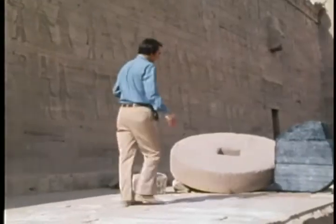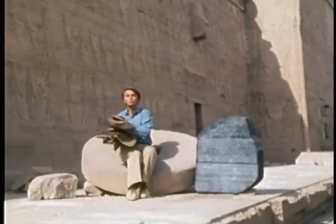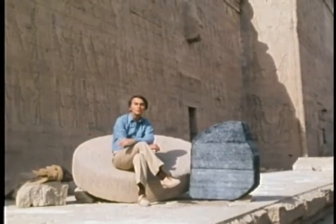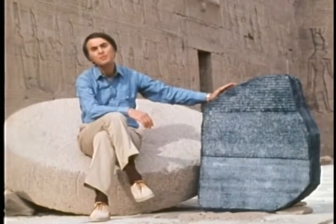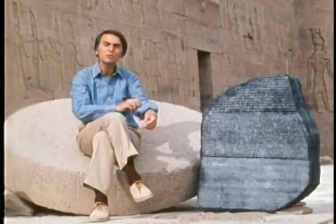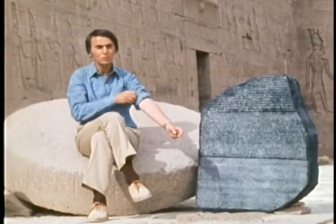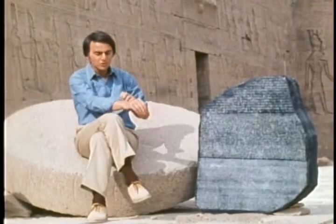Champollion was not frightened. He was also not distracted by the idea of hieroglyphs as pictorial metaphors. Instead, using the insights of a brilliant English physicist named Thomas Young, he proceeded something like this. This is an exact replica of the Rosetta Stone. The original had been found in the year 1799 by a French soldier working on the fortifications of the Nile Delta town of Rashid, which the Europeans, in their persistence not to learn Arabic, called Rosetta.